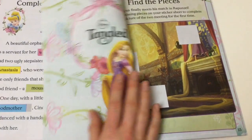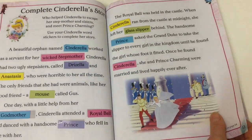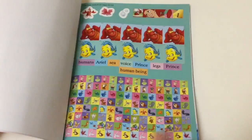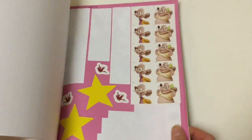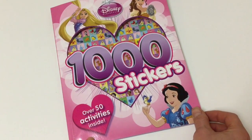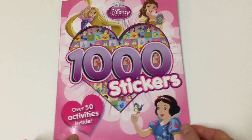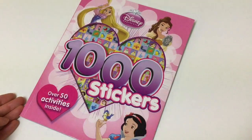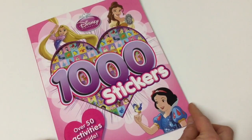So next is Tangled. All our Cinderella activities are finished except for our picture. I hope you enjoyed today's Toy Princess with the Disney Princess 1000 stickers and activities book. Next we'll do the Tangled section — tune in again soon for more videos. Bye!